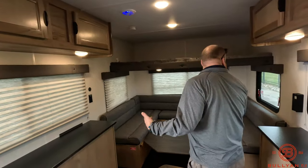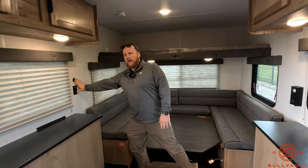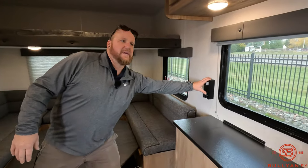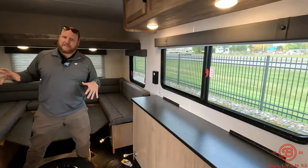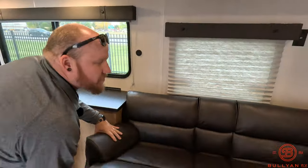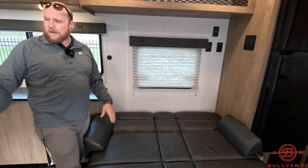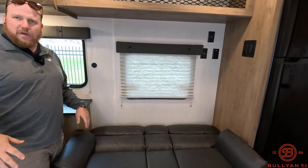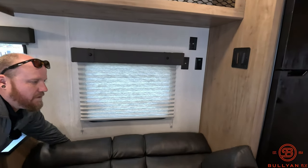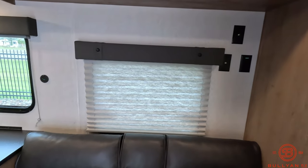Power and USB outlets are kind of all over the board — a couple power outlets and USBs on this side, USB and power on the other side. Everywhere that you're sleeping is going to have one. This jackknifes down into a sleeper sofa as well. So this camper you can probably put two, three, four people in here comfortably — five or six if you really want to tuck them in tight.